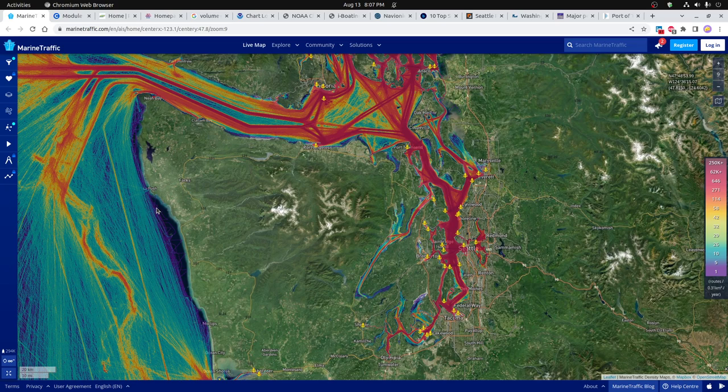Hi everybody. Today I wanted to talk a little bit about what the major ports are in the Puget Sound area, particularly in the Seattle area and Tacoma area, and a number of other ports. The reason I wanted to work on this was I was interested in finding some work in the area and just wanted to do some preliminary research about what kind of shipping is going on. Even though I don't live directly in the Seattle area, I've traveled into Seattle a number of times around the entire Puget Sound, and I wanted to look at what the job opportunities are.